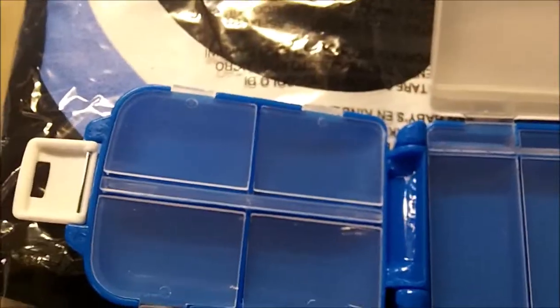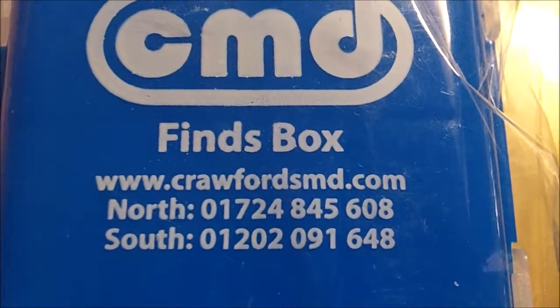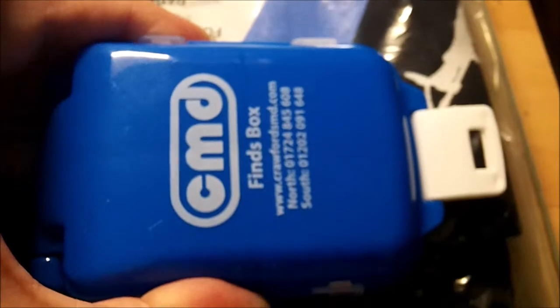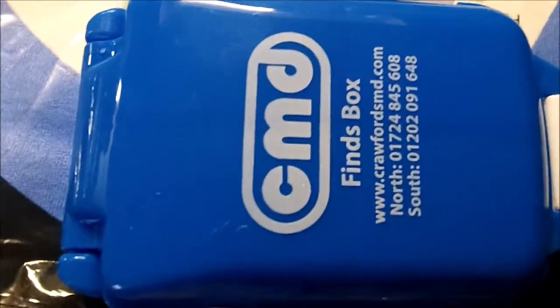We've packed up and we're back home. I just thought I could show you these. Crawford's — that's the metal detecting shop — and Paul C. on YouTube gave us a t-shirt each and four of these boxes: one for John, one for Steve, one for Harry, and one for myself. They've got coin compartments and also a big compartment. See if you find a cartwheel penny or a giant hammy — goes in there — and it folds up to a small little box to put in your pouch. So I thought these were really cool. I'm going to film these first before my finds because I'm going to give these to our friends tomorrow. So thank you to Crawford's and thanks to Paul C. on YouTube.